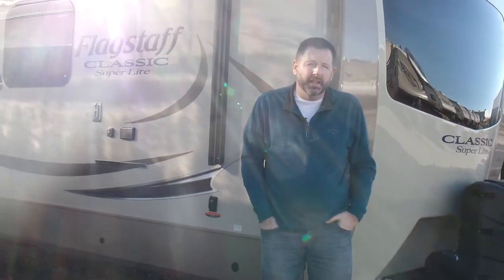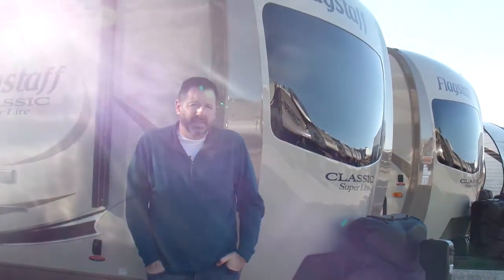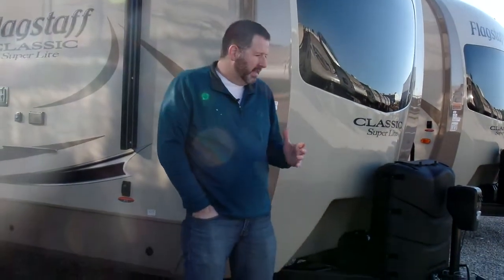Hey guys, this is Kurt with Owensboro RV, and today I'm standing in front of the 8320 KBS Flagstaff Camper. It's a new floor plan that they've come out with. I think it's a really cool floor plan — one that you're going to like — so we want to take a look at this.